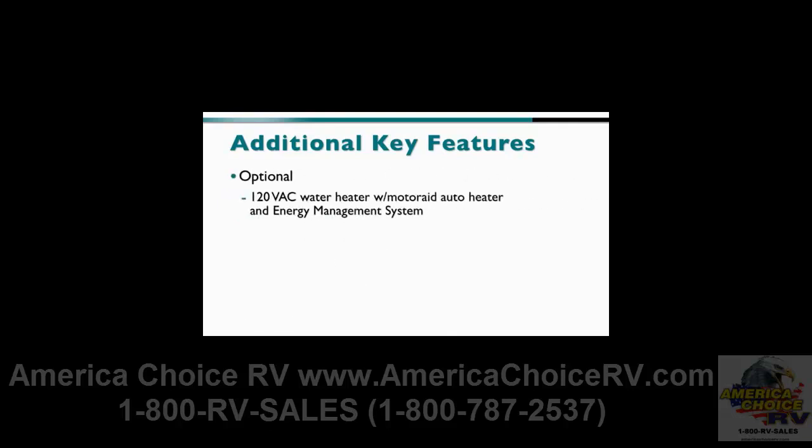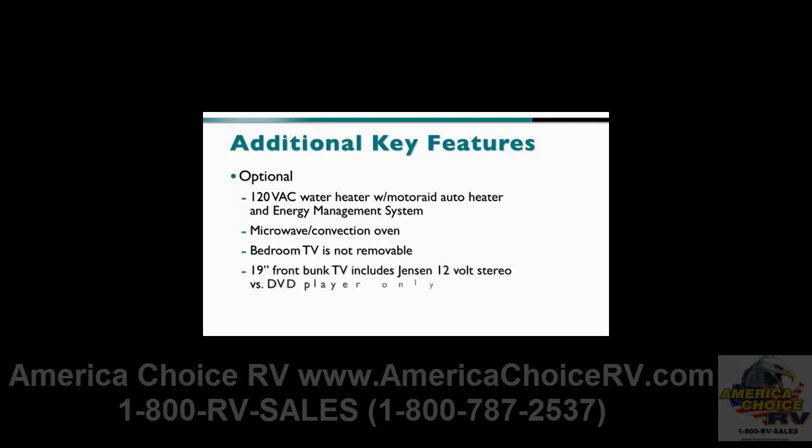Customers can also choose an optional 120V AC water heater with motor-aid, auto-heater, and energy management system, an optional microwave convection oven, an optional non-removable bedroom TV, an optional 19-inch front bunk TV which includes the Jensen 12V stereo versus a DVD player only, and an optional 300W inverter.